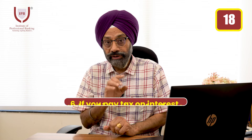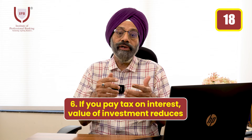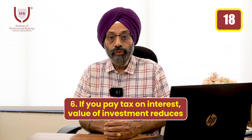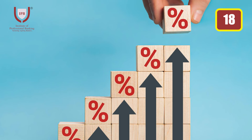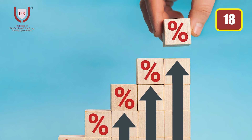There is another important thing to understand — the tax on FD returns. You get returns on FD, but you also pay around 30% tax on those gains. So after tax, your effective amount is further reduced, and the real purchasing power of that amount today is significantly lower.